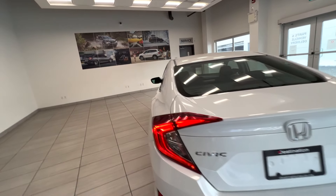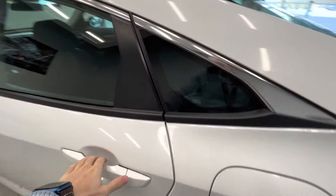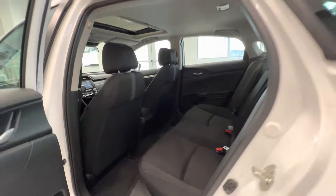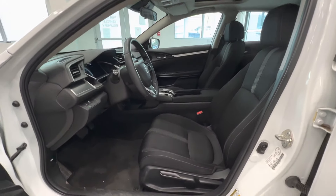Let's take a quick look at the interior. Here's the back seats, cloth seats, and here's the front seats.